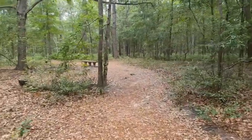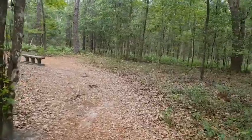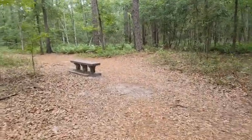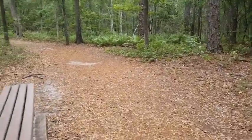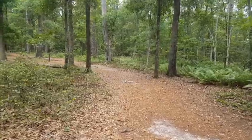Very pretty in here. You can see that over the 50 or 100 years after all the trees were cut down, they've come back pretty well. The trail is pretty nice and pretty flat. Other than some roots, it's not even too bumpy — not bad at all.